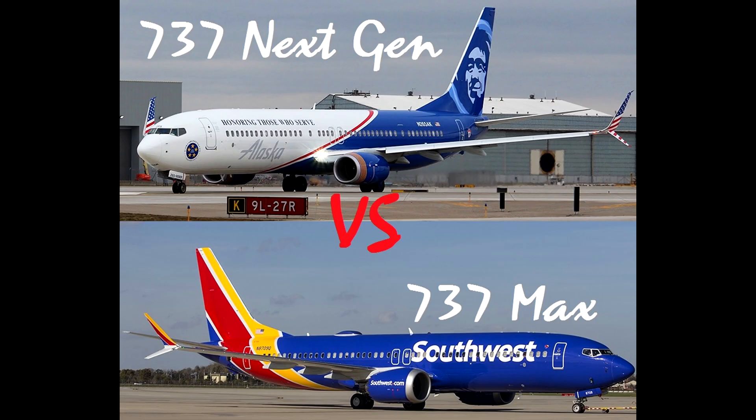Hopefully this video helped point out some of the differences between the Next Gen and the MAX, making it easier for plane spotters or people watching spotting videos to visually tell the difference between the two. Feel free to comment if you have any questions or helpful tips below, and thank you guys so much for watching.